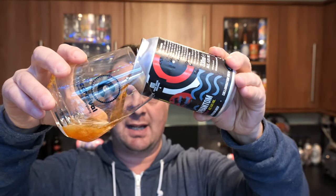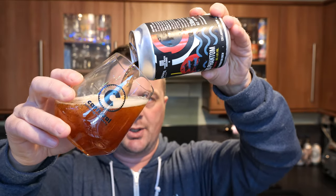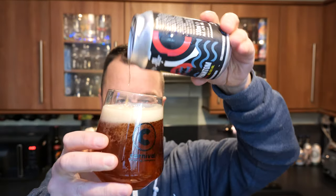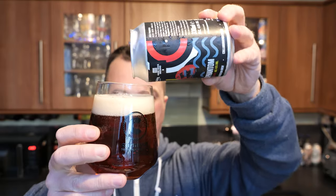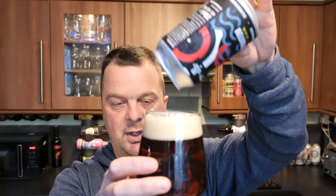Thank you very much to Adnams Brewery for sending me the beer, really appreciate that. However, as always, this is a 100% independent beer review, whether the brewery sent me the beer or not. We like to be completely 100% independent from everything. We just do our little thing in the kitchen.